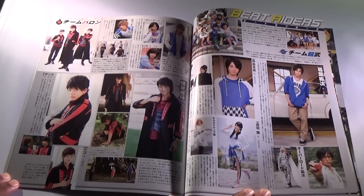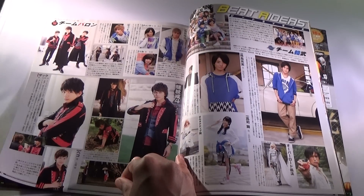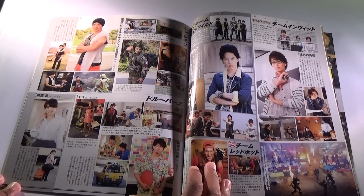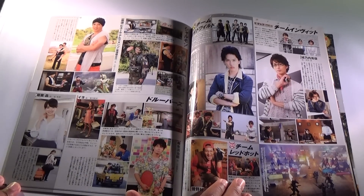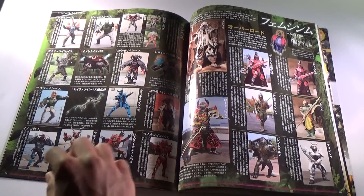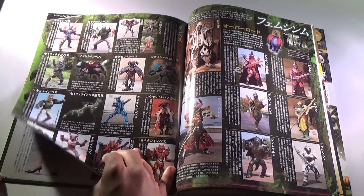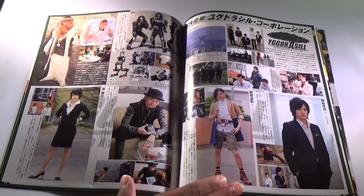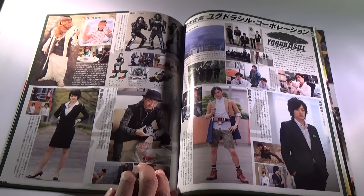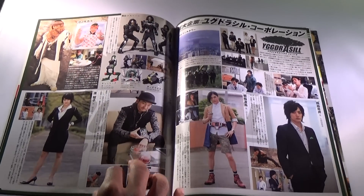Here is the cast. We got a whole page for the beat Riders here. This is Team Baron. And that's Team Raid Wild here. These are the teams. Then there's the Inves page — all the Inves that were in the show. They even have Overlord Baron down here, which is pretty cool. Yggdrasil — all the Yggdrasil workers: Takatora, Ryoma, Sid, Yoko. DJ Sagara is in his own little space up there. The Kurokage Troopers are right there.